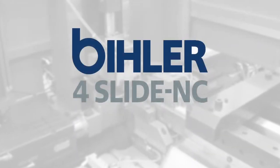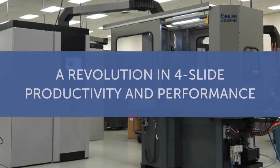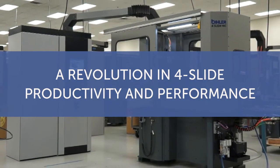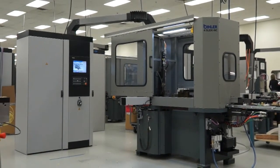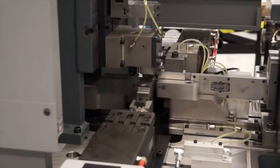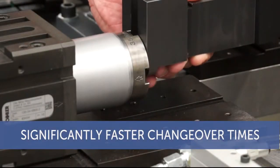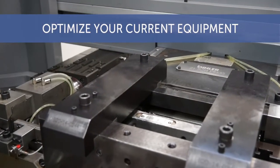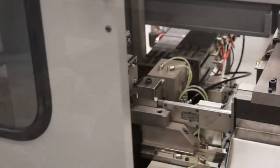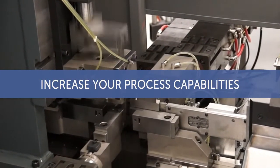Beeler 4 Slide NC is the future of slide forming. 4 Slide manufacturing is experiencing a revolution in productivity and performance, and Beeler 4 Slide NC is leading the way. With Beeler 4 Slide NC as an integral part of your manufacturing operations, you can achieve significantly faster changeover time, optimize your current equipment's performance with greater precision, double your production speed and significantly increase your process capabilities.